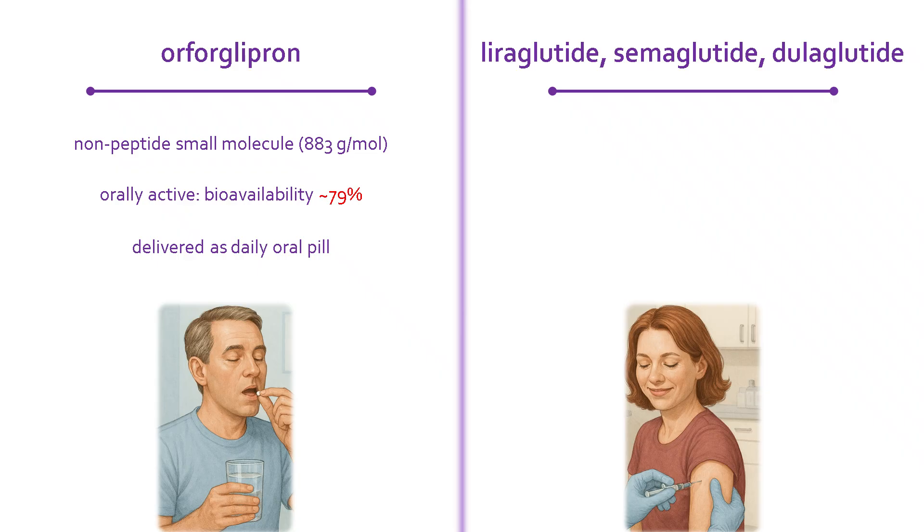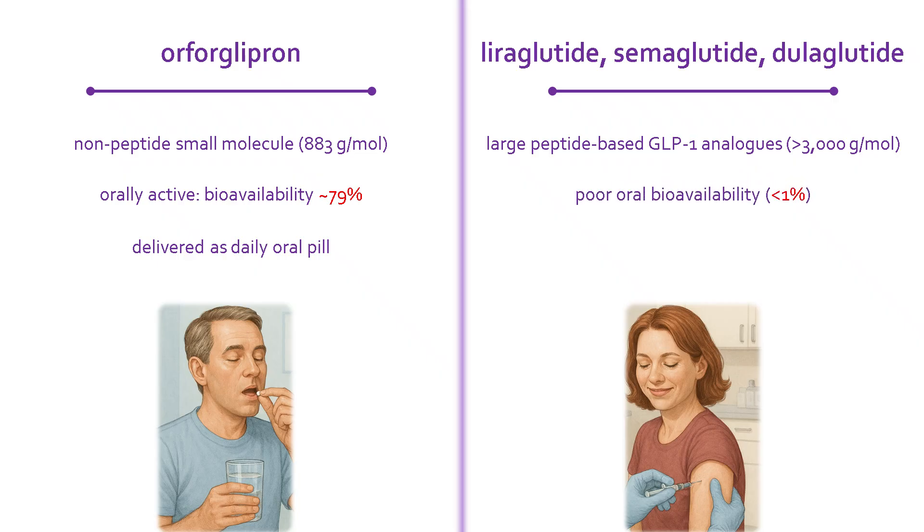Contrast that with the weight loss drugs on the right: liraglutide, semaglutide, and dulaglutide. These are large, peptide-based drugs, each over 3,000 grams per mole. Their size and structure make them unstable in the digestive tract and not absorbed effectively into the bloodstream, even when formulated with an absorption enhancer. As a result, they are best delivered by subcutaneous injection.